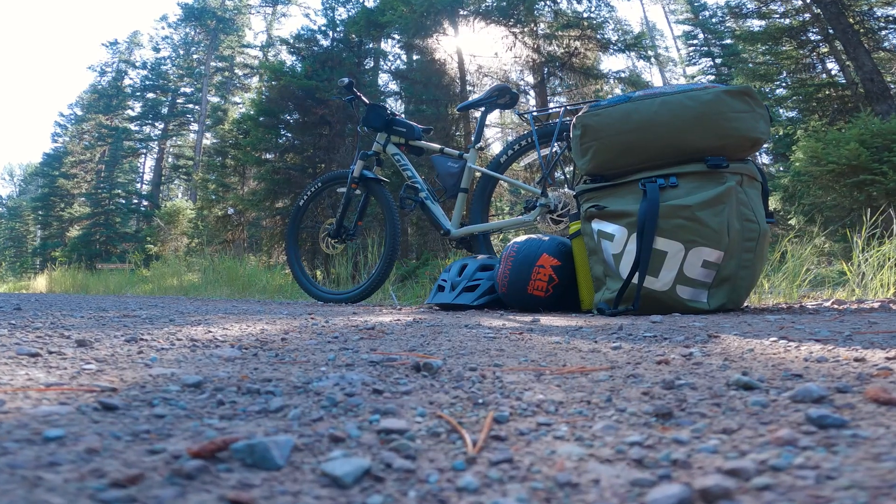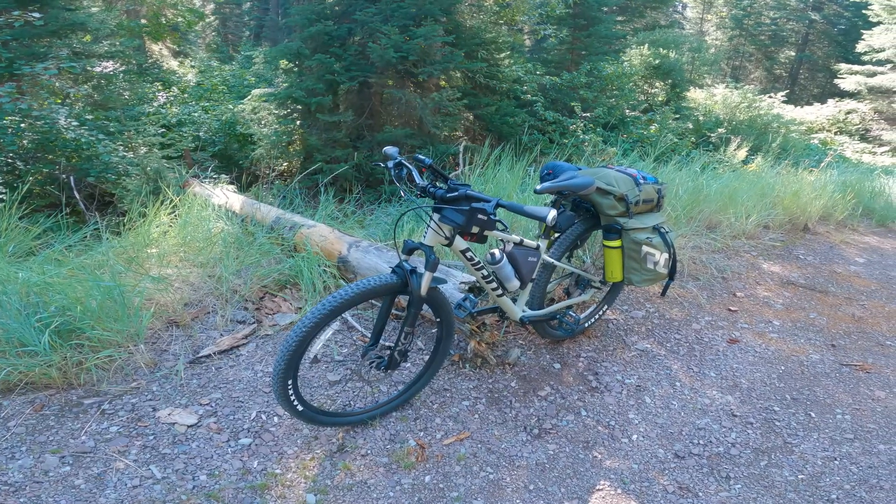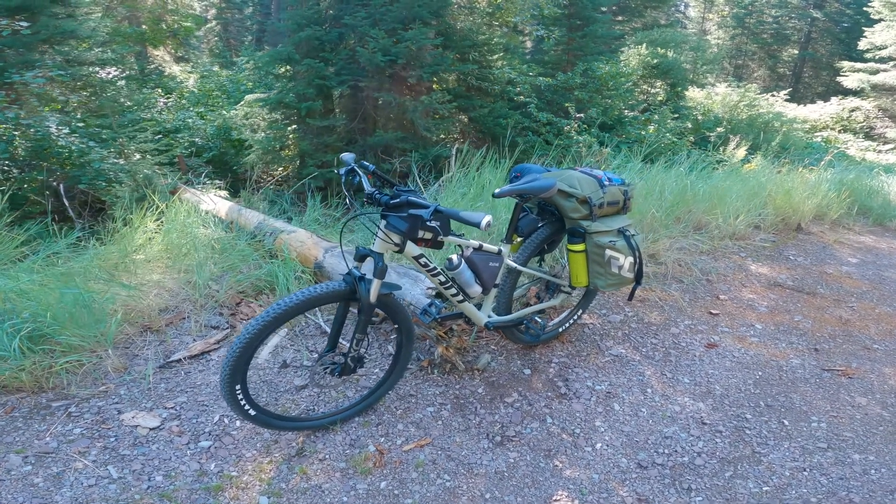All right, here we are at the beginning of the trail, got the bike out, now it's got loaded up, it's going to be really heavy. Let's do a quick walk around the bike, I'll explain some of the gear I have.